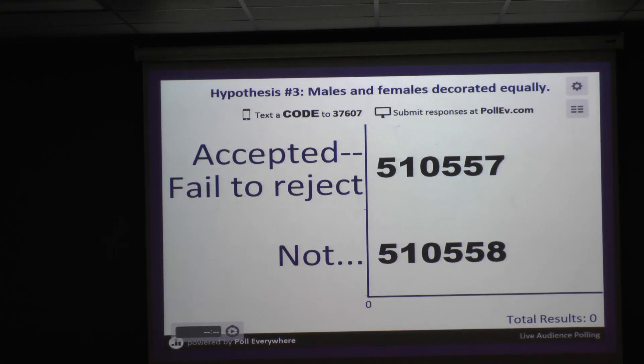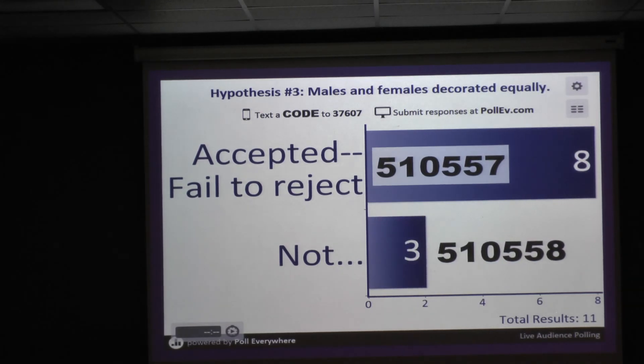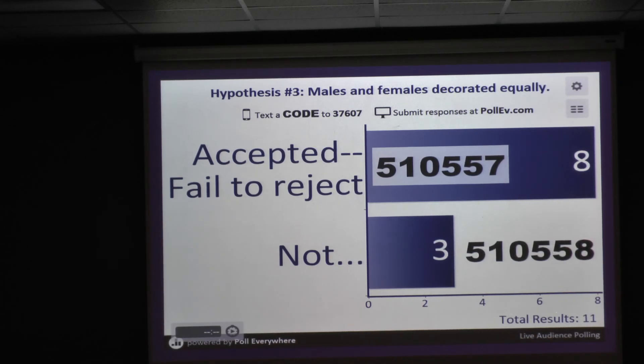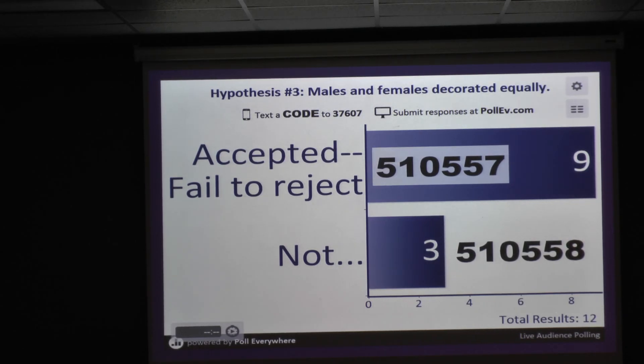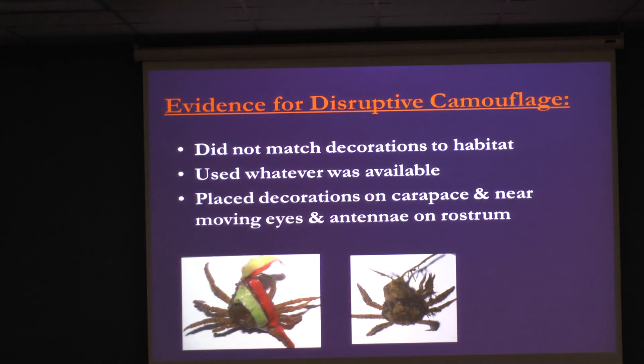For the last hypothesis of this study — that males and females decorated equally — a student asked whether the comparison was done within size classes. I checked for size differences between males and females; there was no difference, and even when size was added into the statistics, it didn't matter. They decorated the same. So this hypothesis was accepted: males and females did decorate equally. In terms of evidence for disruptive camouflage, the statistics show that for the most part they didn't select materials that matched.